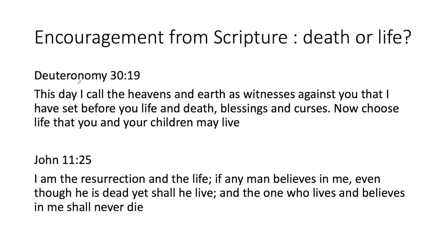I want to address the topic of life. Deuteronomy 30:19 — the Lord says: 'This day I call the heavens and the earth as witnesses against you that I have set before you life and death, blessings and curses. Now choose life, so that you and your children may live.' John 11:25 — Jesus Christ says: 'I am the resurrection and the life. If any man believes in me, even though he is dead, yet shall he live.' The only way to eternal life and to heaven is through the Lord Jesus Christ. I love you all. Here are my references. God bless you, have yourself a fantastic day.